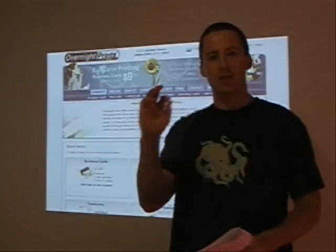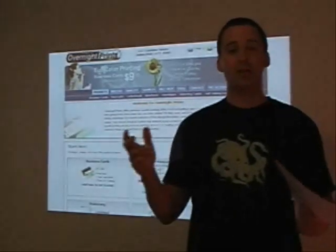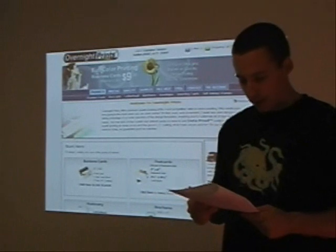The paper stock is actually thick — not thin and flimsy. And the glossy coating they put on the business cards is actually really glossy. It's a nice, nice quality product.